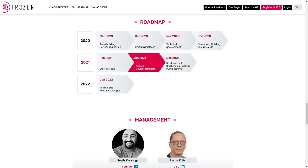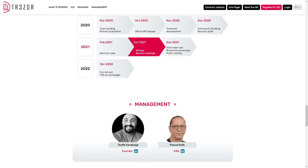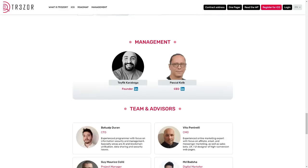The roadmap: team building started in 2020, with the official white paper, technical development and others. In 2021 they started the pre-sale, airdrop, and bounty campaign. Then in 2022 comes the full rollout, with Freeze listed on the exchanges.